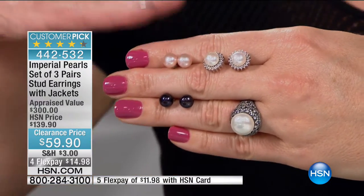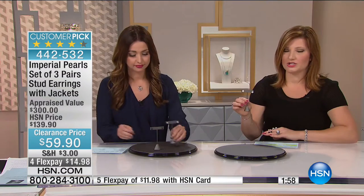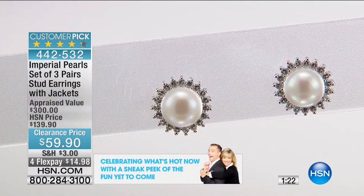You can wear these with the jacket or without. This is four looks in one. Whether you wear all the studs as is — the pearls in the pink, in the black, in the creamy beautiful luster white — or you can take the earring jackets, which are done with genuine white topaz, 0.68 carats. You can mix, you can match, you can have fun. If you're looking for a bridesmaid's gift or a special anniversary gift, these are going to be perfect. At $59.90, we're taking $80 off — four flexible payments of $14.98.